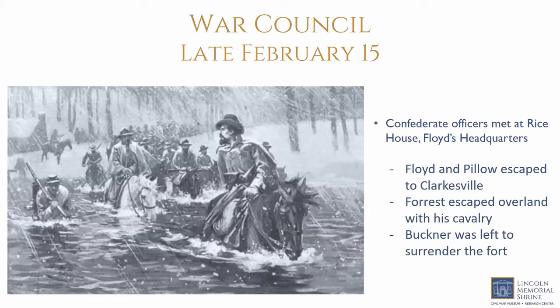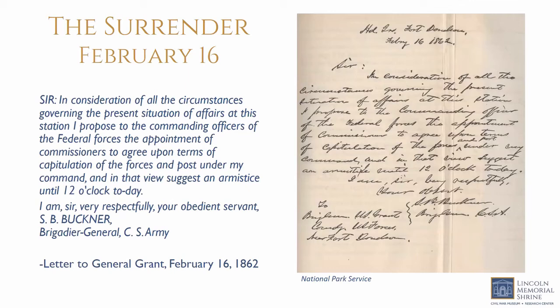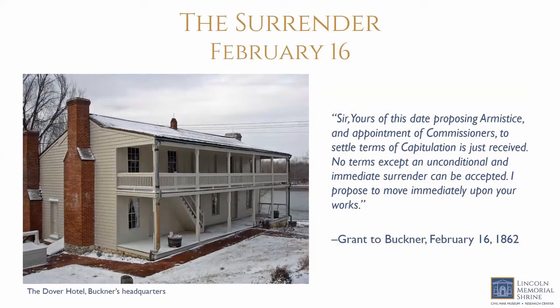Disgusted by the show of cowardice, Nathan Bedford Forrest announced he would not surrender his command and escaped with about 4,000 troops across nearby Lick Creek. On the morning of February 16th, Buckner sent a note to Grant asking for his terms of surrender. Grant famously replied: 'No terms except an unconditional and immediate surrender can be accepted. I propose to move immediately upon your works.' Buckner responded that the 'overwhelming forces under your command compel me to accept the ungenerous and unchivalrous terms.'